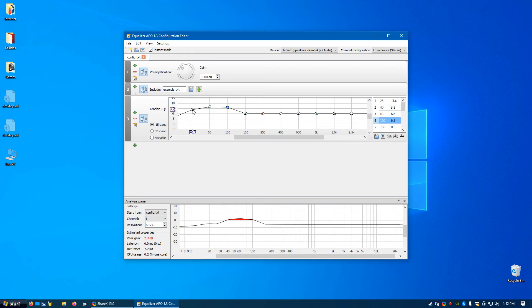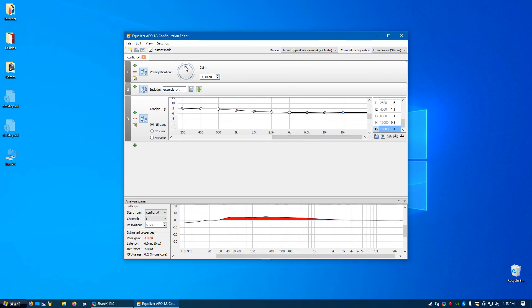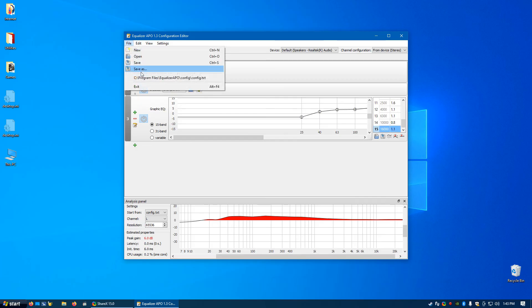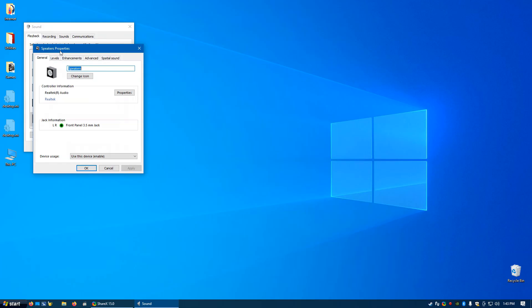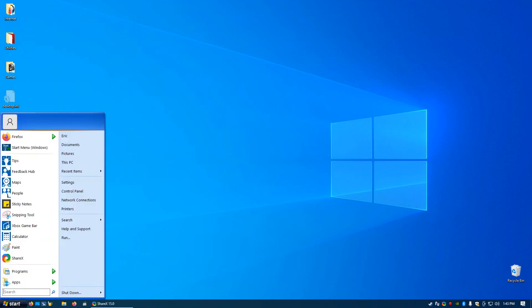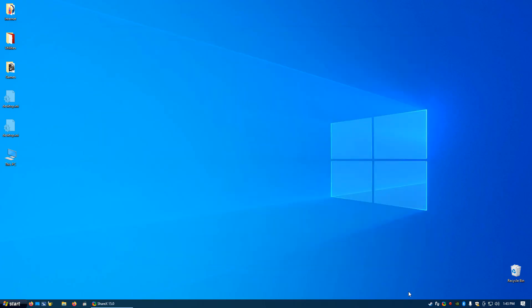I'm going to install Equalizer APO and enable it for Realtek Audio since that's my sound driver, then reboot. After rebooting, I open the Configuration Editor and play around with the settings — zooming in and adjusting the EQ curve, setting my gain to zero since I don't need any level change. I save those equalizer settings and exit. Now I have the Enhancements tab with loudness equalization checked under Properties, and Nahimic is completely disabled with all its effects off. This should sound much better — let's run the test again.